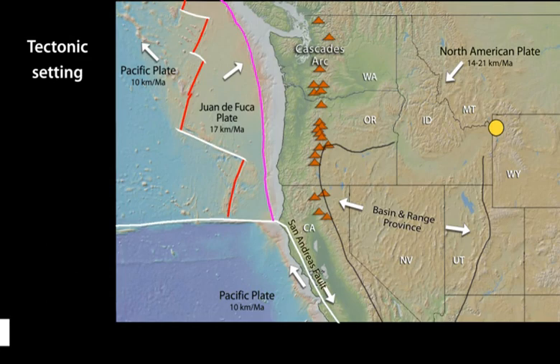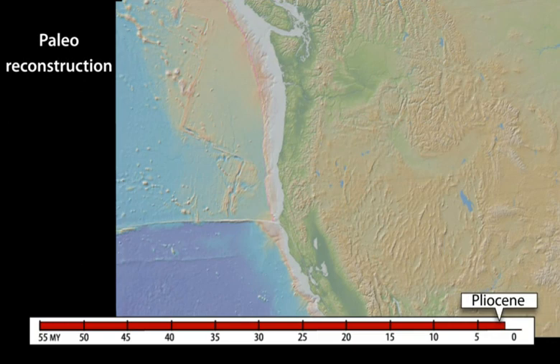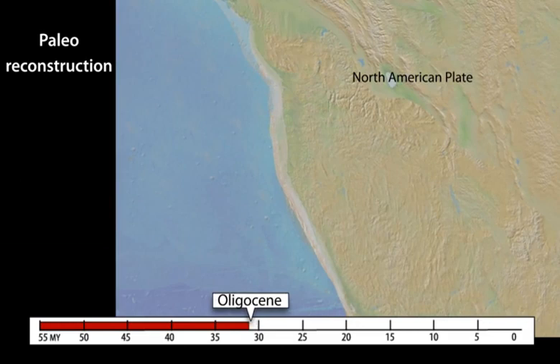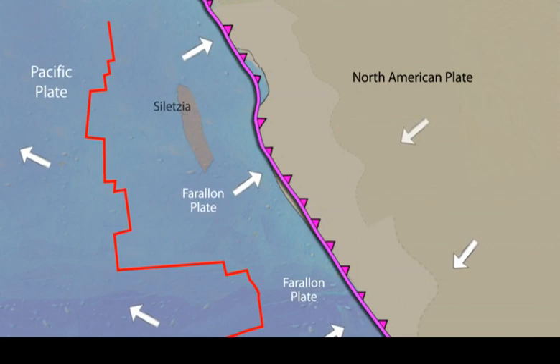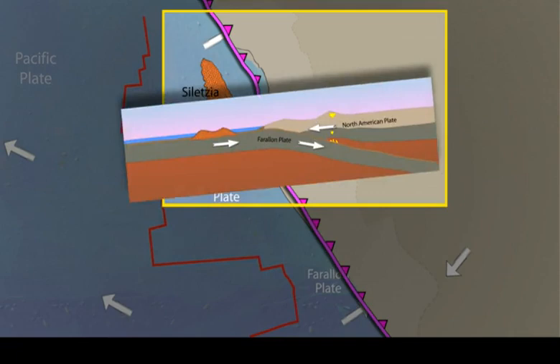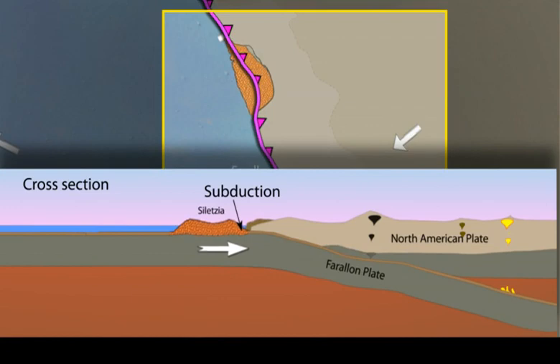To look at the development of volcanism in the Pacific Northwest, we go back 55 million years to a time prior to stretching of the continent by basin and range extension, and when Mesozoic subduction, compression, and crustal thickening had waned. At the end of the Cretaceous, the Ciletsia oceanic terrain created on the Farallon Plate approaches the western margin of the continent at about 55 million years. The Farallon Plate is near flat beneath the continent and magmatism wanes.